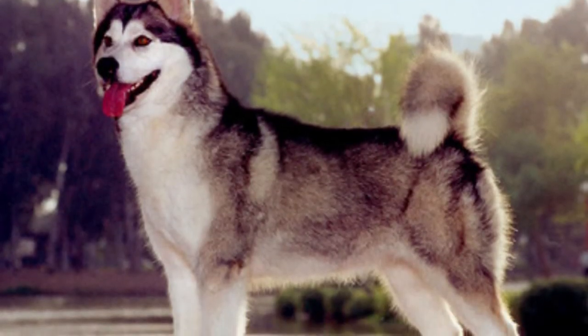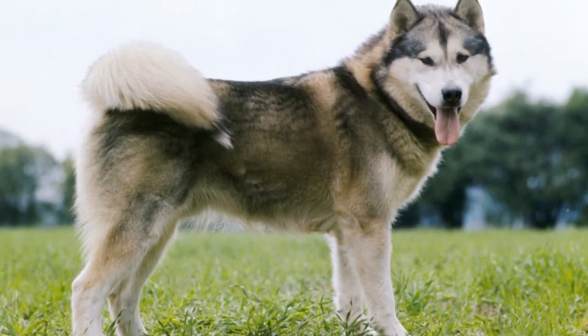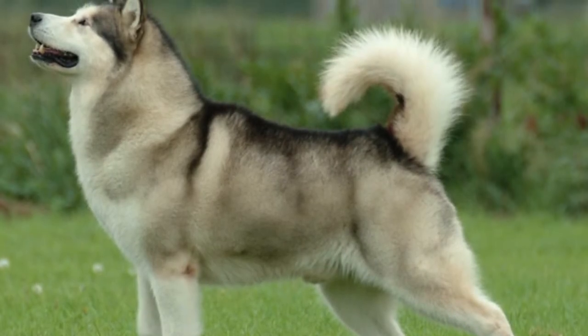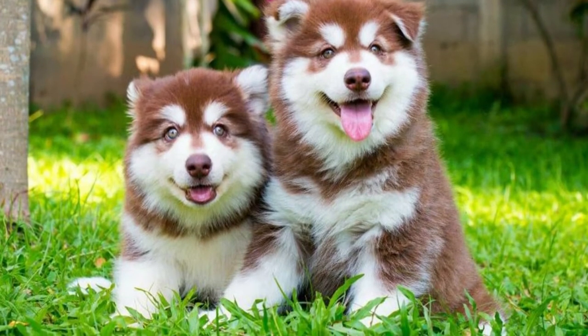This breed is friendly, intelligent and full of energy, which makes them the perfect pet for an active family. They do have a bit of a stubborn streak, however, so owners need to establish themselves as the leader right from the start with gentle but consistent training.